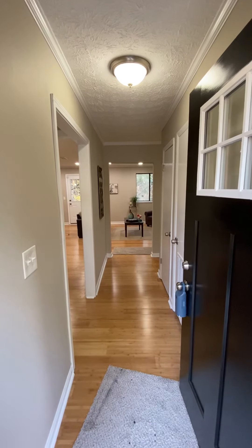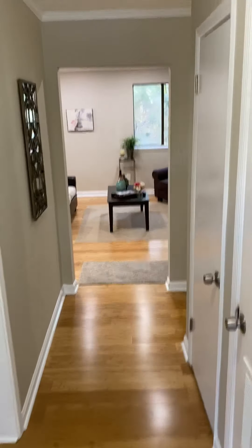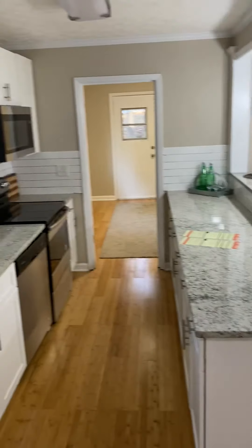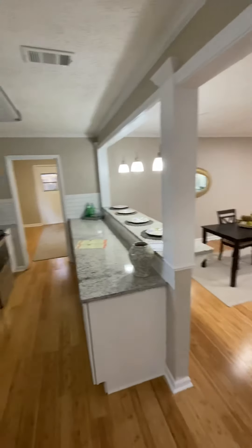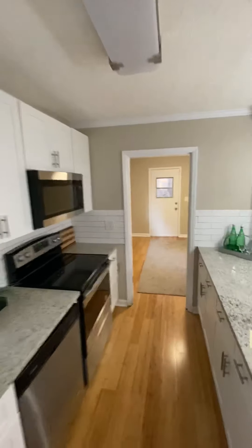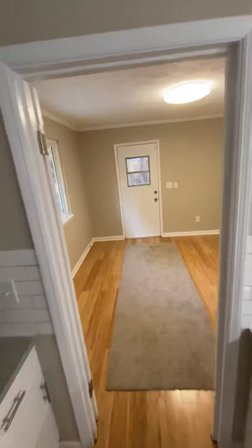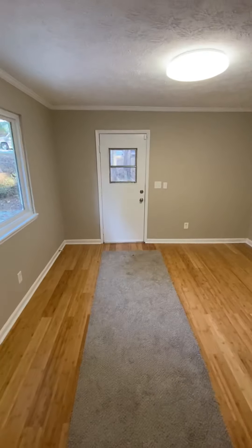Somebody asked me on Facebook why I wouldn't do a showing when it was raining or storming outside. It's because people pay to clean these carpets and these floors — I don't want to track mud and stuff in the house. We walk around the outside and then walk in, so that's the reason why. I don't like doing showings in rain or storms, and we're going to try to avoid that as much as possible.